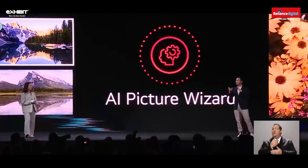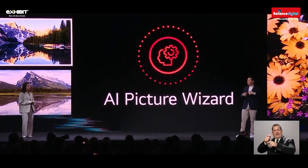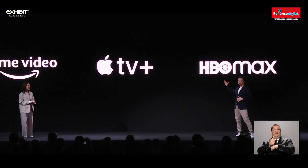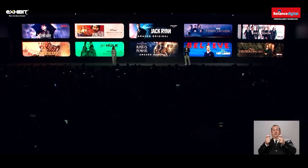LG TVs already come with fantastic picture presets, but for those of us who want to add a little twist to it, we've added AI Picture Wizard, which uses your preferences to determine the picture you would like the most. And people can come and pick up their go-to service and fully enjoy the latest movie or TV series, including award-winning original shows and much more.